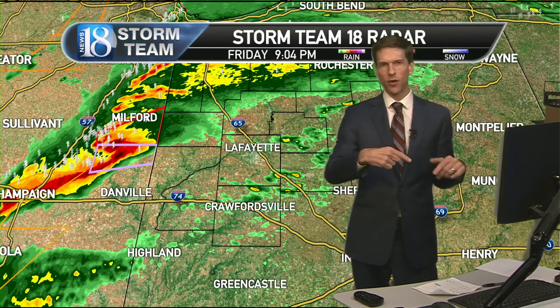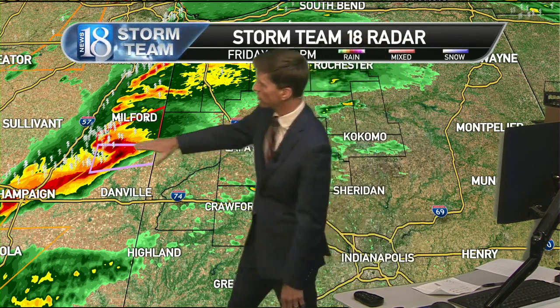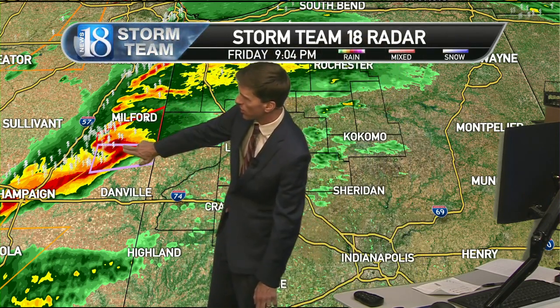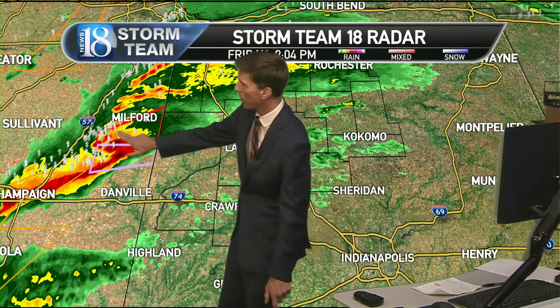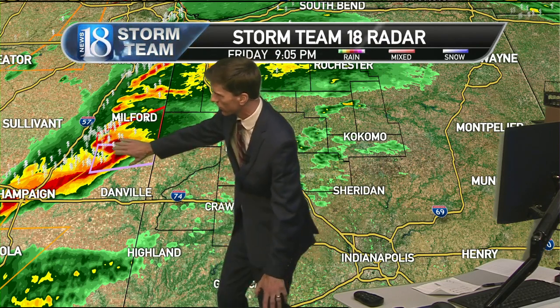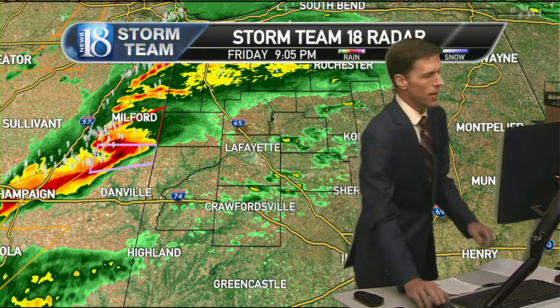We are now going on the live stream on our website. There are no warnings for the area yet, but there will be a tornado warning issued very soon — I guarantee it for the Warren and Benton County area for this intense storm. A large, dangerous confirmed tornado was reported near Rantoul, Illinois. The pink box indicates an observed tornado; the red box indicates potential tornadoes. This storm has a history of producing tornadoes and is moving towards Benton and Warren counties.